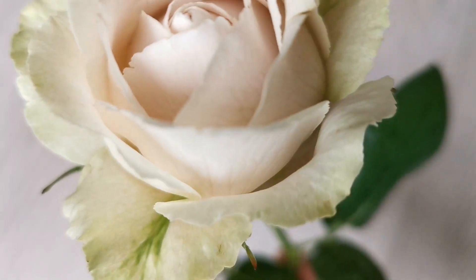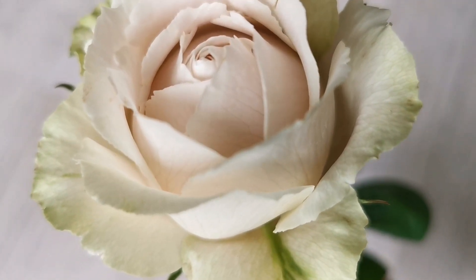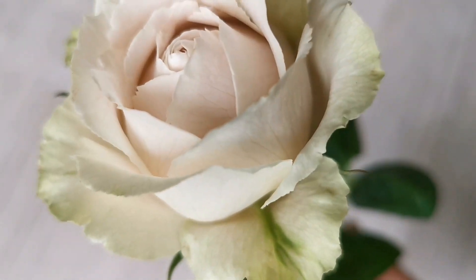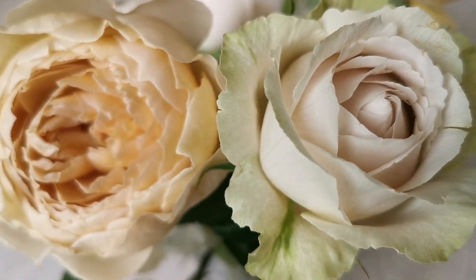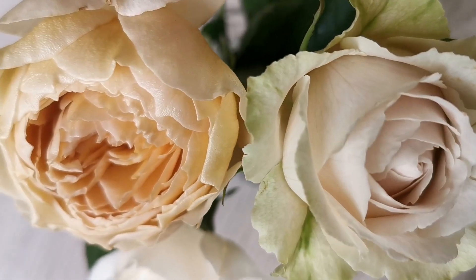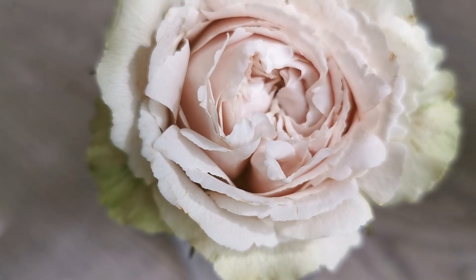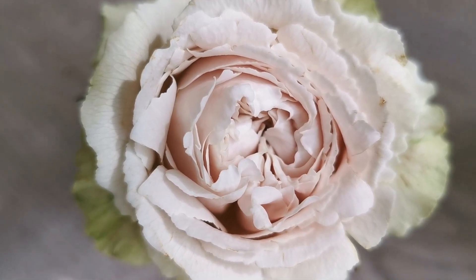Yukinoniwa — the garden in snow, or snow over the garden. Underneath we have Shizuku. This one also opened up a little more and you can see that it is so stuffed with many, many petals at the center.